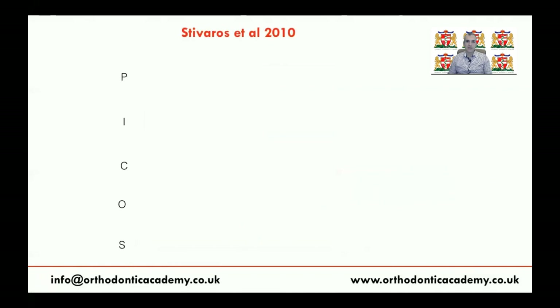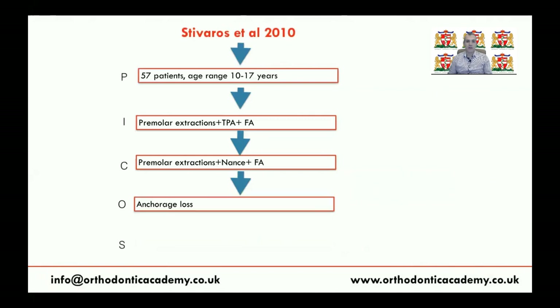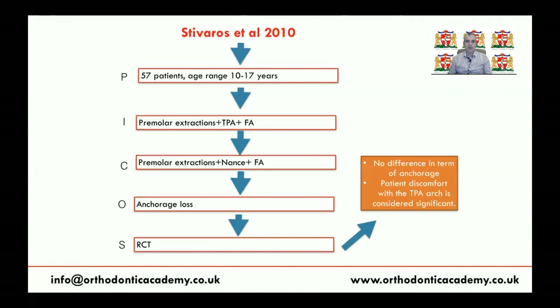There is another study by Stevarus and Mandel in 2010, undertaken in Manchester, UK, involving 57 patients treated using either TPA or NANCE appliance. This RCT compared the effectiveness of TPA and NANCE appliance, assessing anchorage loss as well as patient perception. They found no difference in anchorage between TPA and NANCE appliance, but patients prefer TPA because the NANCE appliance accumulates food and causes inflammation of the soft tissue underneath the palatal button.